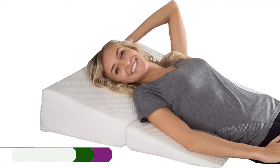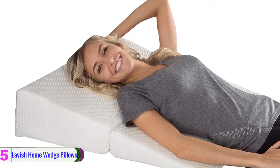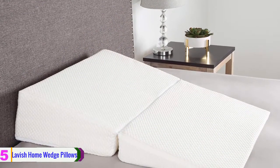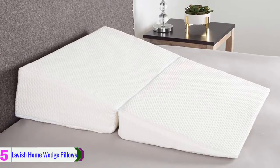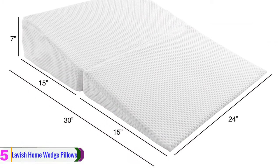Starting at number 5, we have the Lavish Home wedge pillow. It is one of the memory foam pillow types that is filled with polyurethane foam and a polyester cover. This pillow comes with a medium level of firmness, which ensures it is soft enough to offer you comfort when sleeping.